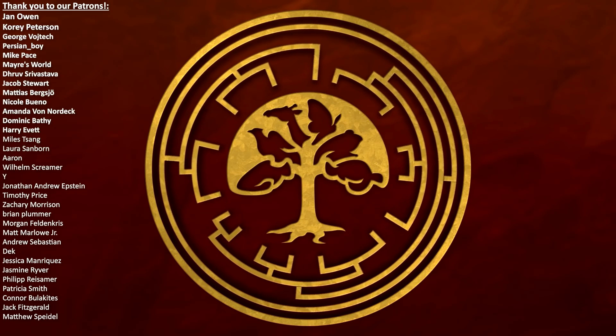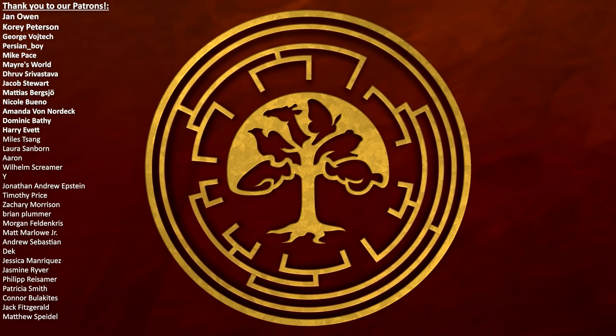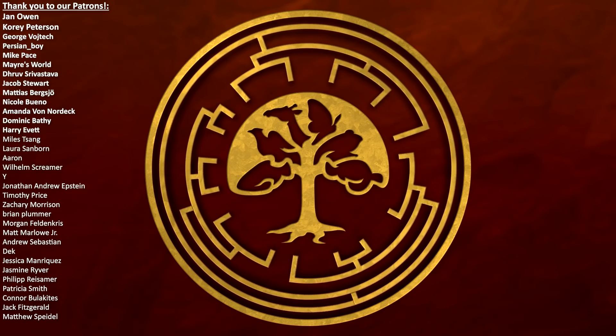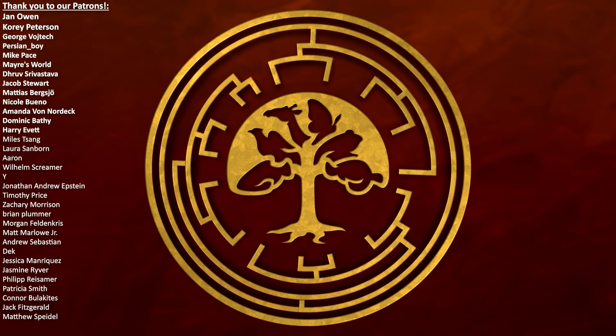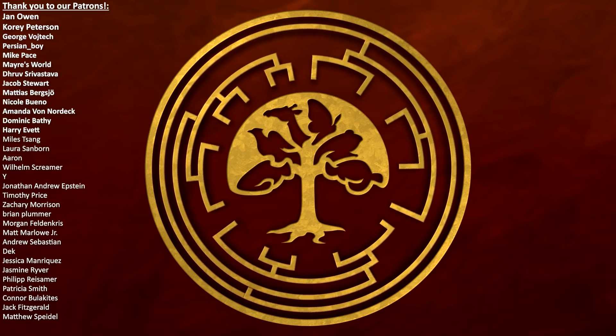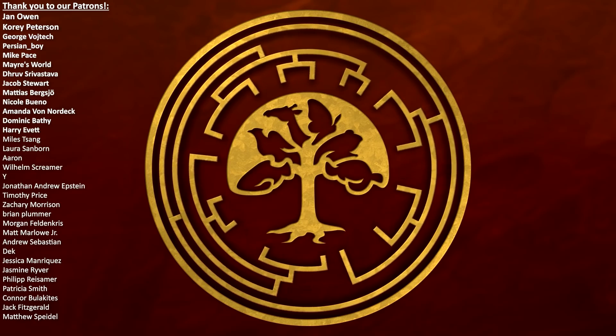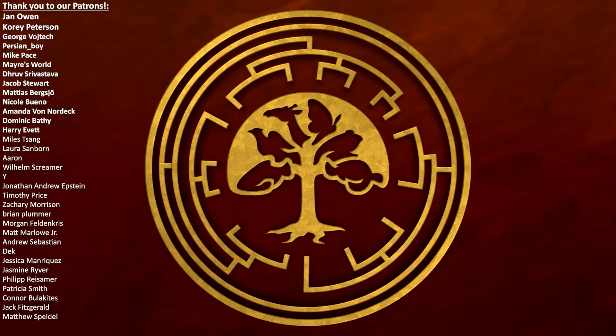A big thank you to our Patreon supporters, especially our Dinosaur tier supporters: Jan Owen, Corey Peterson, George Vojtech, Persianboy, Mike Pace, Mayorsworld, Dhruv Shrivastava, Jacob Stewart, Matthias Bergscher, Nicole Bueno, Amanda Von Nordek, Dominic Bathy, and Harry Evert.